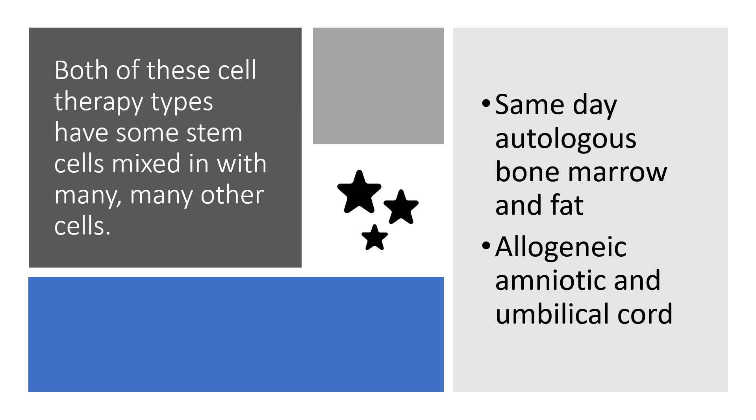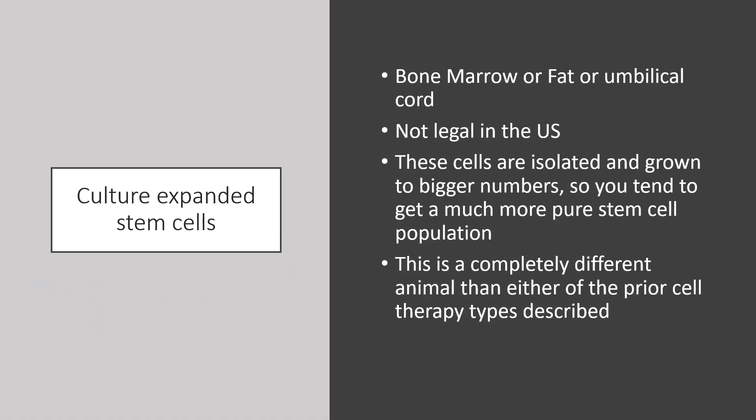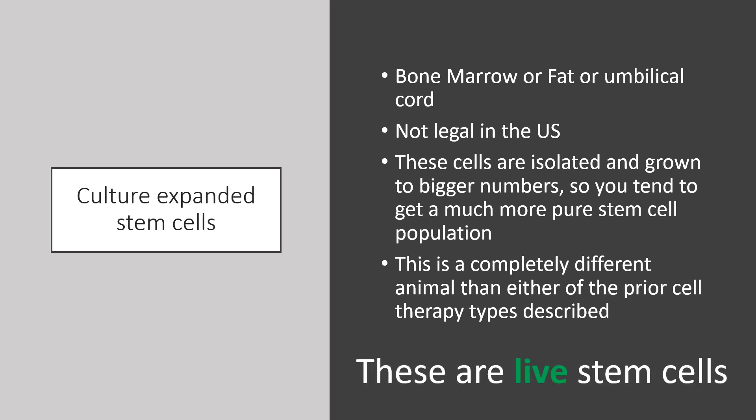The amniotic and umbilical cord — that's all dead cells. The research is clear on that now. If that's a surprise to you, then watch some of my other videos. Then we've got culture expanded stem cells. These aren't legal in the US. They can be made from bone marrow, fat, or umbilical cord cells. These cells are isolated and grown to bigger numbers, so you tend to get a much more pure stem cell population. This is a completely different animal than either of the prior cell therapy types I've described, and these are live stem cells as well.